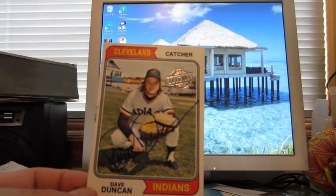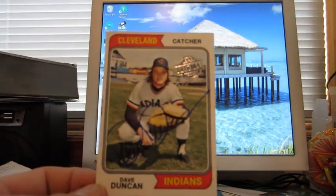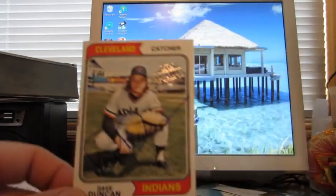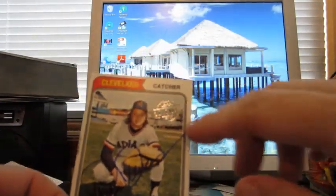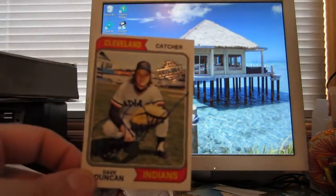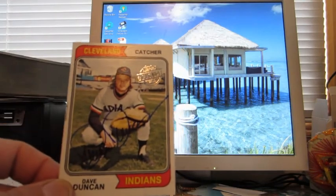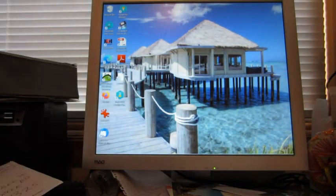I also got another 2015 Topps original buyback card of a 1974 Topps — that's really cool. I don't know how many of those he's seen, but it's cool to get those signed and put them in my set. It kind of gives you a history on the building of the set, because it can't have been signed before 2015. Topps could theoretically get a signed card and put that on there, but why would they do that?